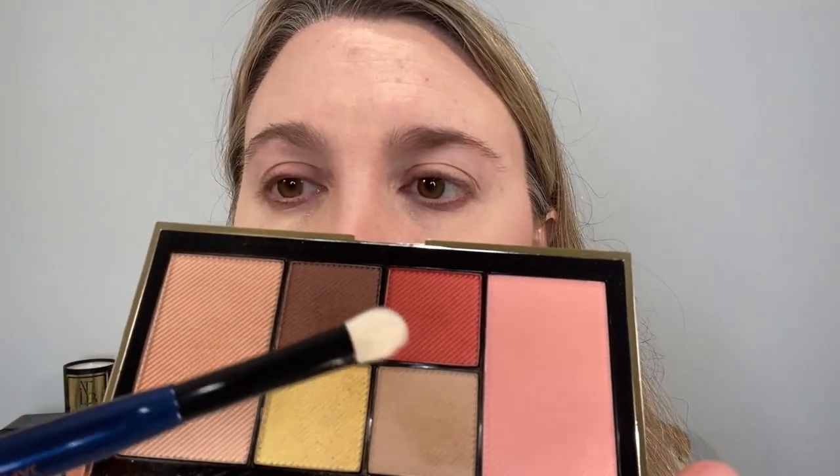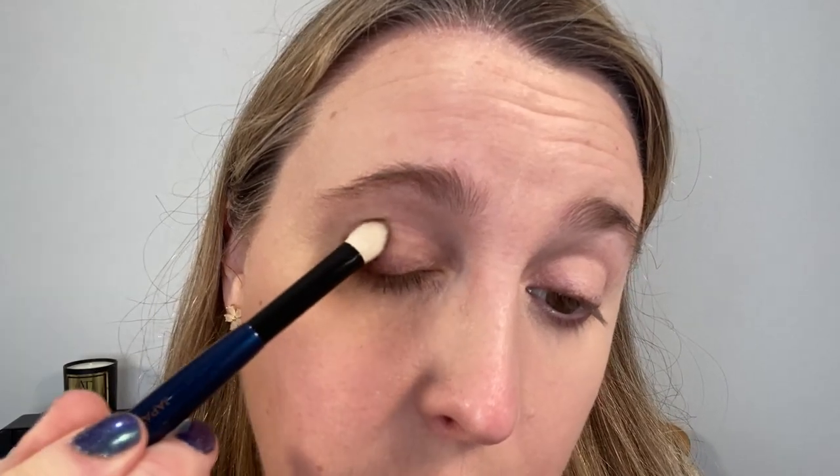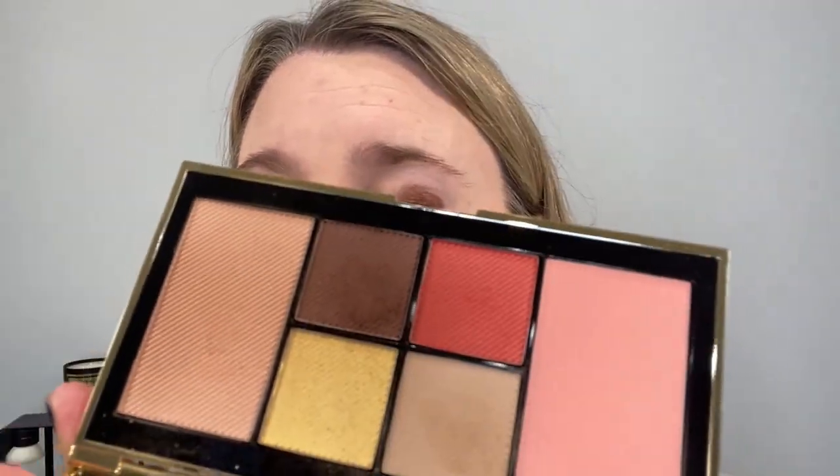Starting off with the Sonia G Soft Shader, going into the darkest shade, Bridal Brown — a satin — tapping some off, and gently patting that onto half the lid. Next, going into Burberry Beige, which is a matte, getting some on the brush, applying to about the halfway point, then wiping the brush off and feathering those two together a little bit.